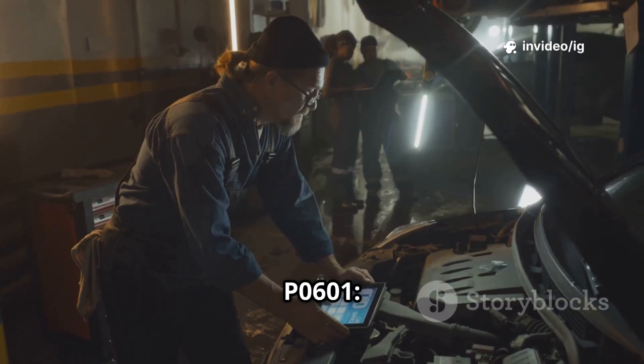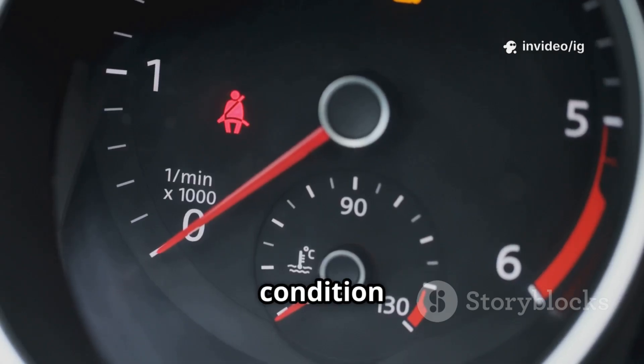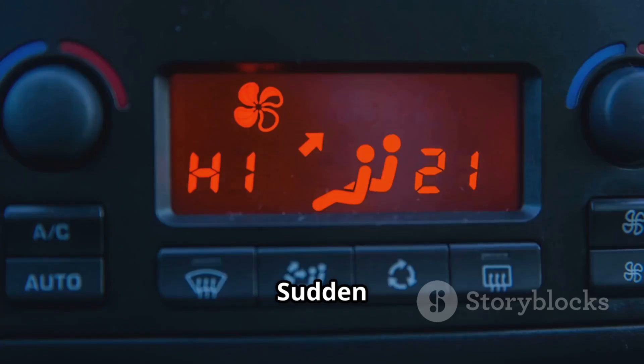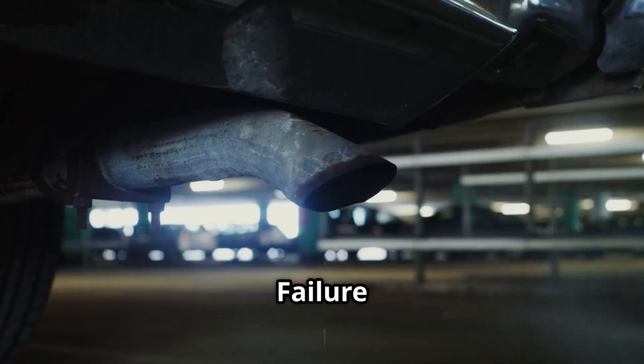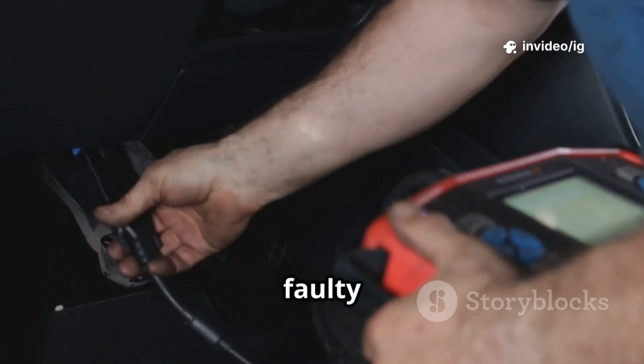Common symptoms of P0601 include: check engine light on, hard starting or no-start condition, poor fuel efficiency, rough idling or engine misfires, sudden loss of power or stalling, and failure to pass emissions tests. If you're facing these issues, let's locate the faulty components.